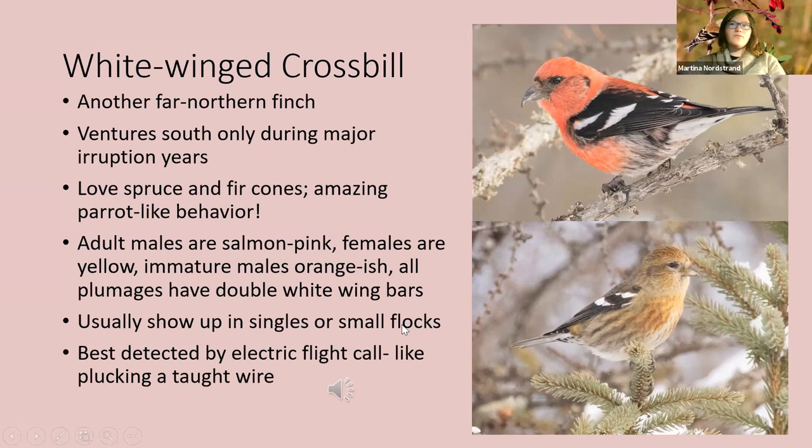Usually one will show up, and then the best way to detect white-winged crossbills is their flight call. To me it sounds like plucking a taut wire — very electric sounding, almost like little lasers.